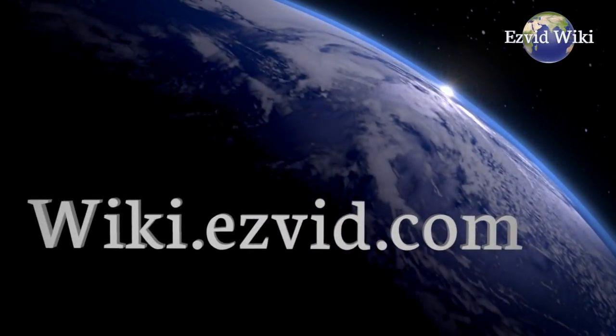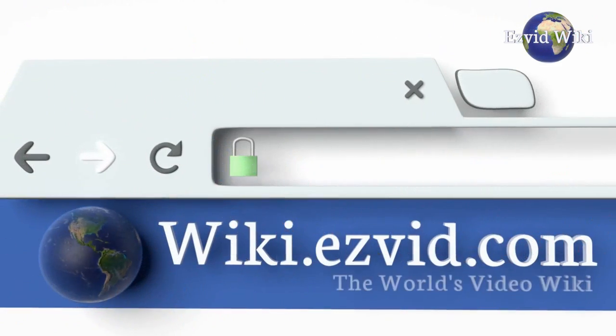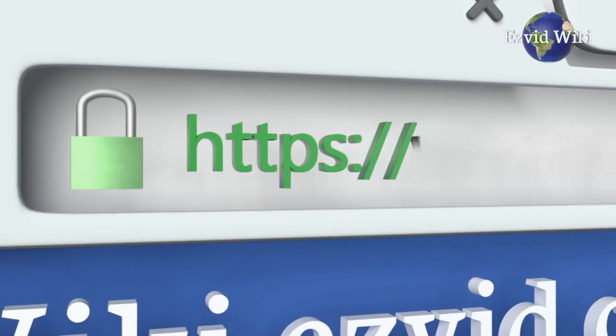Visit the wiki to get the most recent list of the best melodicas you can get. Go to wiki.ezyvid.com or click beneath this video to see it.